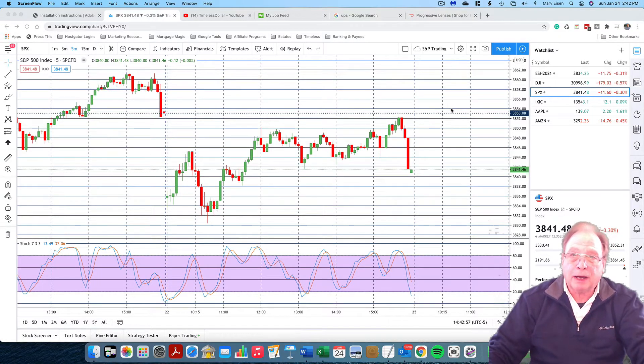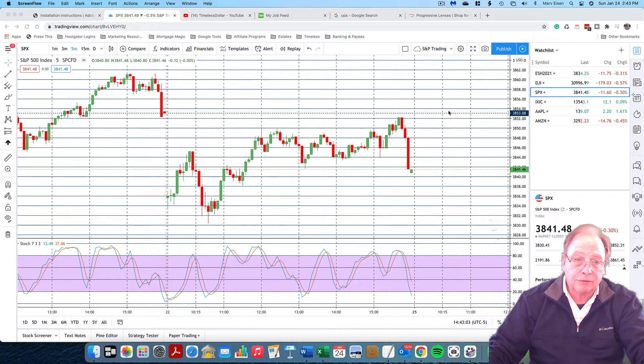Hi everyone, Marv Eisen from Timeless Dollar. Today I'm going to take you through a chart reading exercise for the S&P index futures on the day of January 22nd, a Friday. Here's the entire day from 9 to 4 p.m. Eastern Time, and I'm going to take you through a minute-by-minute sequence of candlestick indications to see if we can determine where entry and exit points should be.